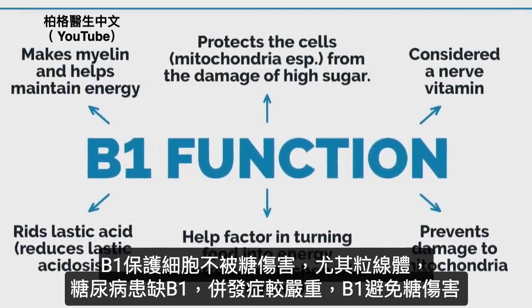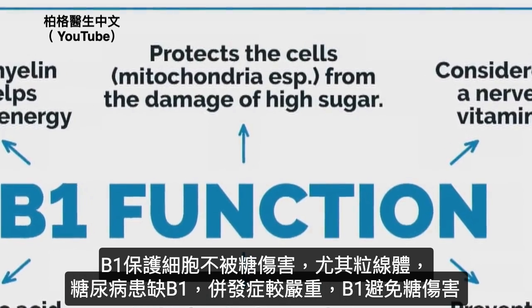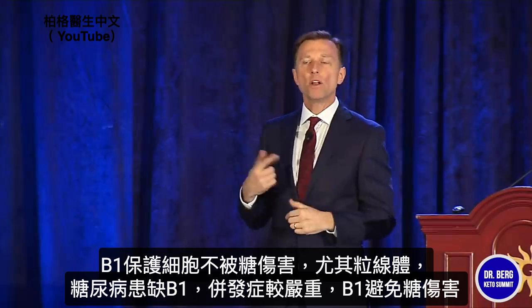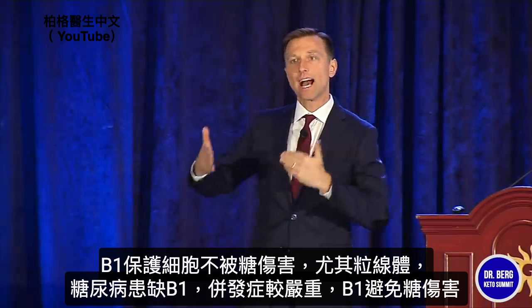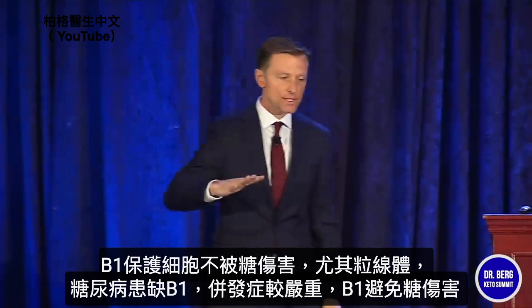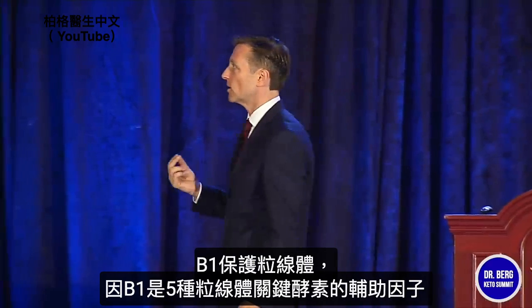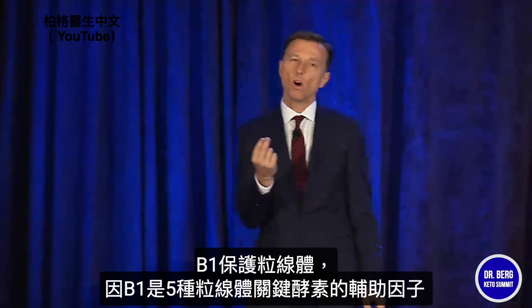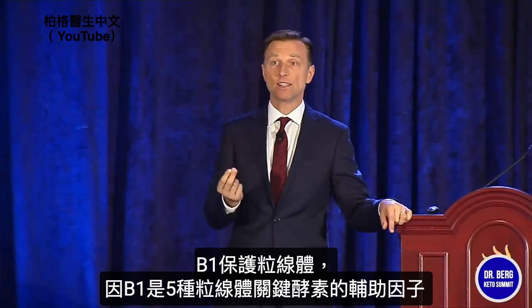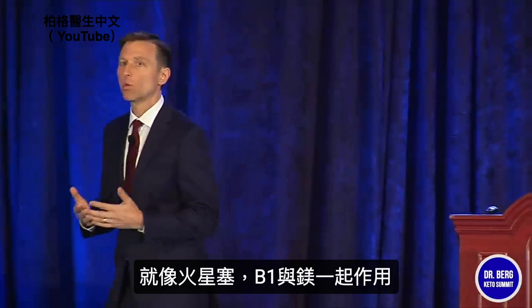B1 protects the cell, especially the mitochondria, against damage from high sugar. If you take two diabetics with high sugar, and one is deficient in B1 while the other is not, the one deficient in B1 will experience complications a lot more. So B1 suppresses the complications from high sugar. It protects the mitochondria because B1 is a cofactor for at least five key enzymes in the mitochondria. It acts as a spark plug and works with magnesium.